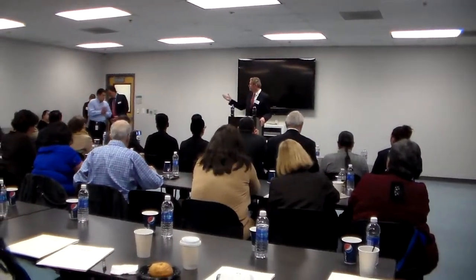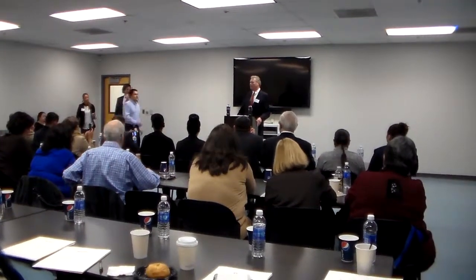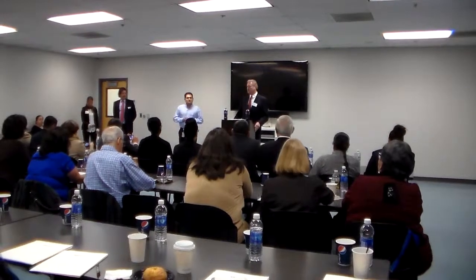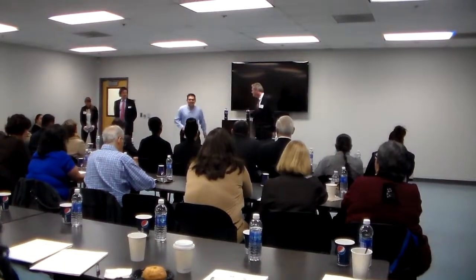So without further ado, we'll take it from Ecker, and thank you all again for coming and for paying special attention. Well, good morning and welcome to Pepsi.